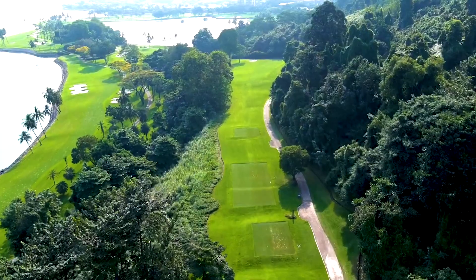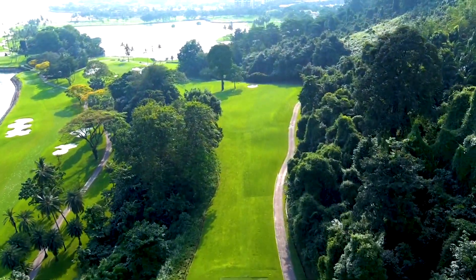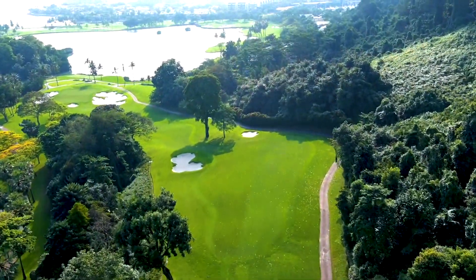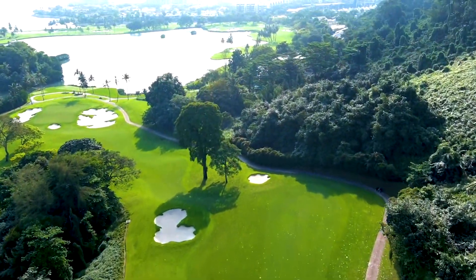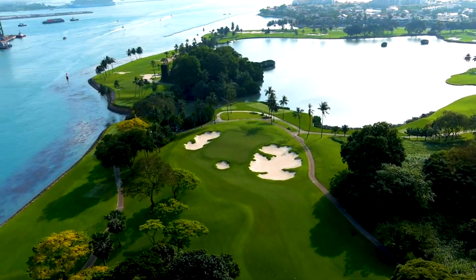Brace yourself for the arrival on the tee. This is the number one stroke index hole and the beginning of the famous Dragonsdale. The large mature trees along the left define a very narrow corridor off the tee to the landing area.